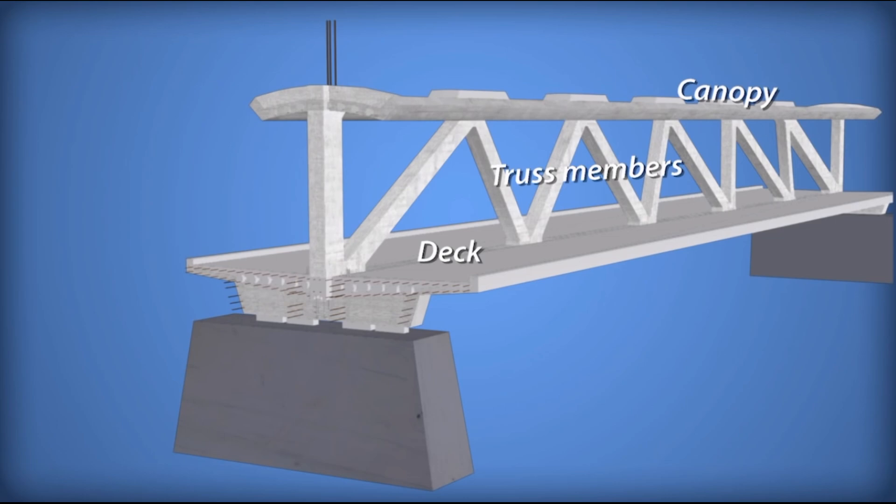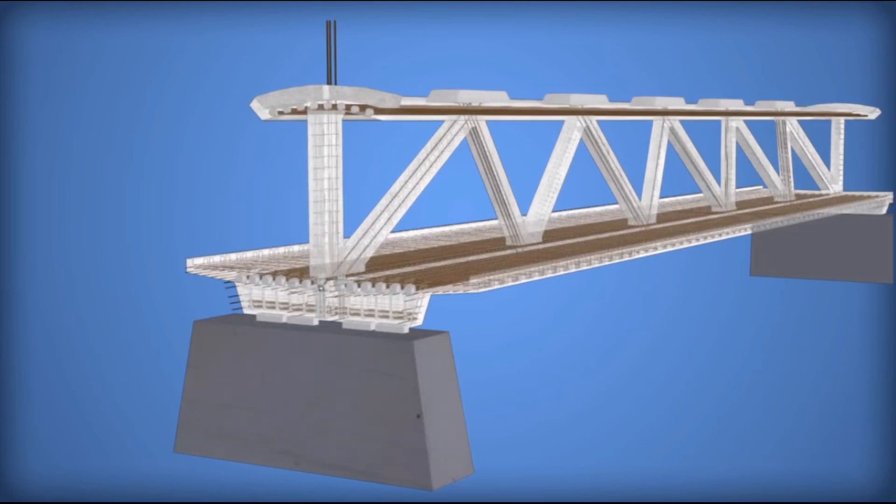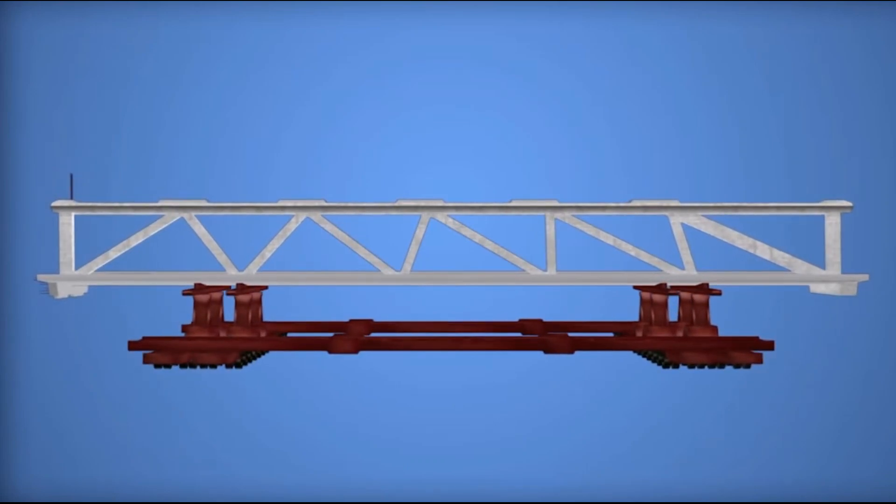Within the concrete, reinforcement was provided by steel bars and larger diameter steel post-tensioning rods. These rods were pulled in tension and locked into place after the concrete had cured in order to ensure that the concrete was loaded in compression. Before the bridge was moved onto the piers, truss members 2 and 11 were post-tensioned in the construction yard to counteract the tensile forces developed while the ends of the bridge hung over the transporters when the span was moved.